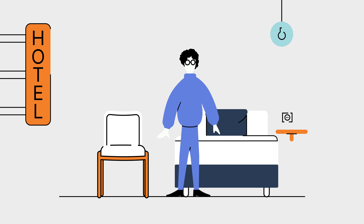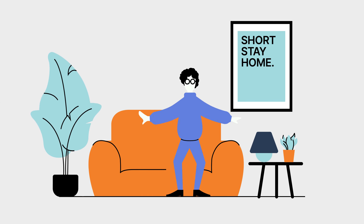Short-stay accommodations can be an easy, temporary solution right after you arrive. Staying there can give you more time to find something permanent.